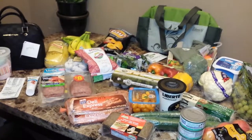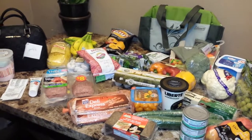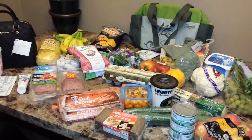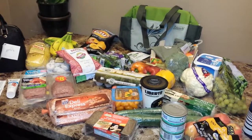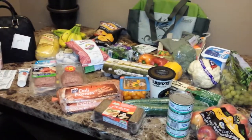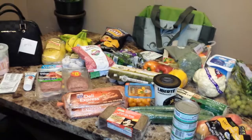I just got back from Marshalls and Walmart. I still have to go to Superstore to pick up carbonated water and buttermilk, so I'm going to start with the haul.